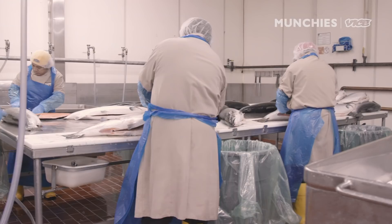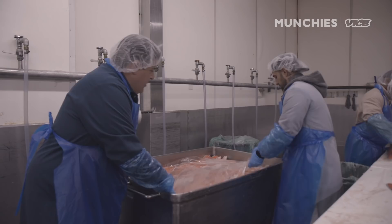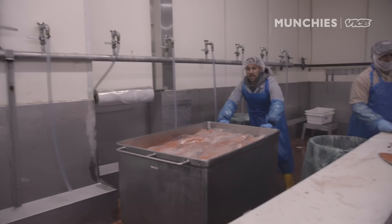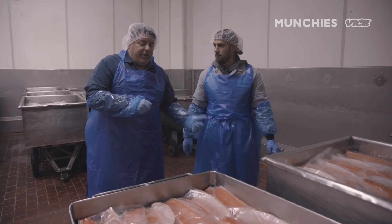We're going to throw these fillets into the brine and take them into the brining cooler. They'll be in there for about a week. After a week, they'll drain the brine, rinse the fish with fresh clean water, and they'll go onto trolleys and roll into the oven.